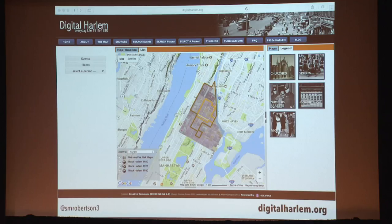The project that I'm here to talk about today owes its form to the launch of Google Maps in 2005. Shane White put together a team of four historians at the University of Sydney, of which I was a junior member, to do a study of everyday life in New York City's Harlem neighbourhood in the 1920s.